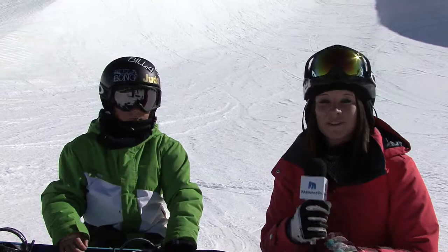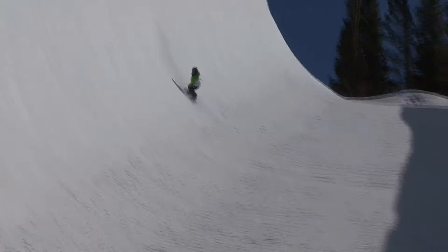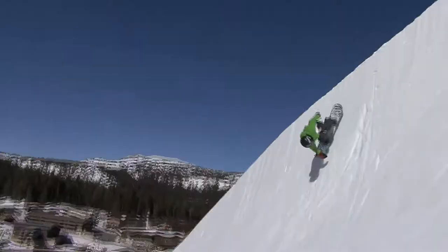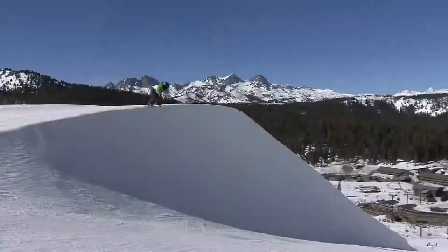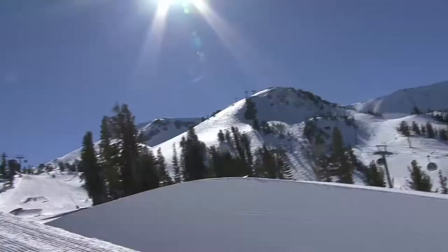We're here at the bottom of the half pipe with Judd Hankis. Judd, what is going on today? Well, I'm trying to get a bunch of amplitude working on spins for the contest this weekend. I'm trying to get into nationals, and that's where I compete against a bunch of kids from all around the world. When you're dropping in, the best thing to do is probably just point your board downhill so you can get the most amplitude.